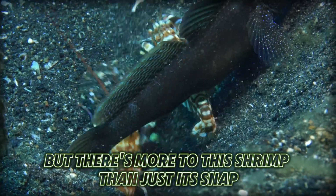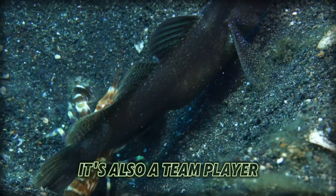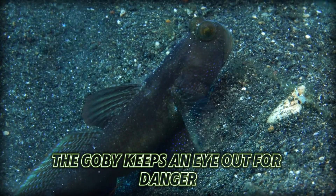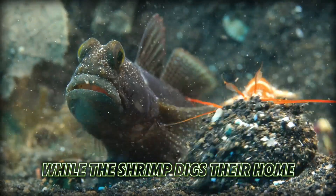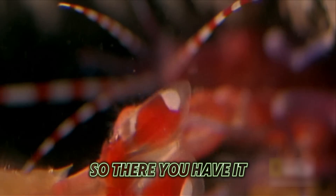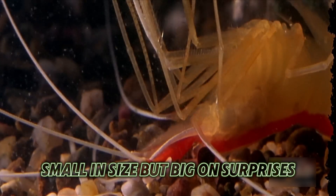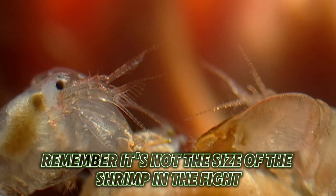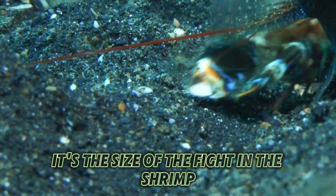But there's more to this shrimp than just its snap — it's also a team player. It shares a burrow with a goby fish: the goby keeps an eye out for danger while the shrimp digs their home. It's like they're their own little Avengers team. So there you have it — the Pistol Shrimp: small in size, but big on surprises. Remember, it's not the size of the shrimp in the fight; it's the size of the fight in the shrimp.